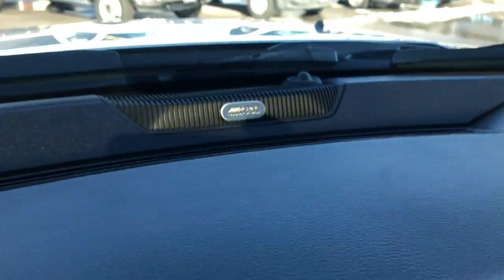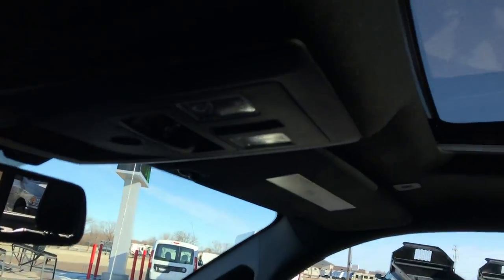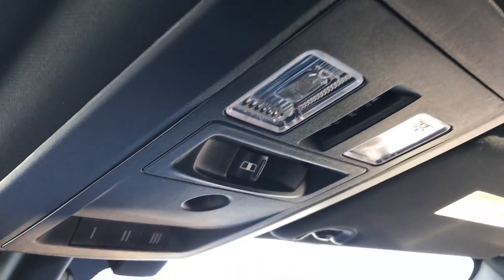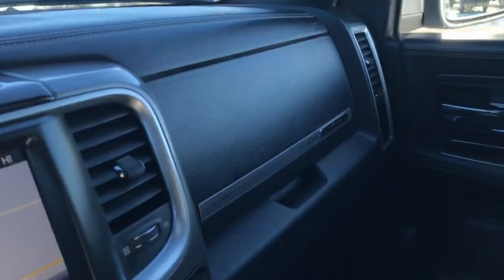And of course it has the factory Alpine sound system with the factory subwoofer. Up here we have the power sunroof, power sliding rear window, and HomeLink buttons. 911 and assist buttons — those buttons are always active; you don't need a subscription.